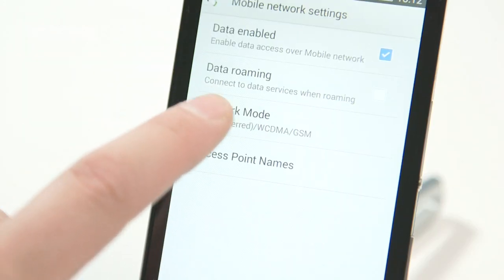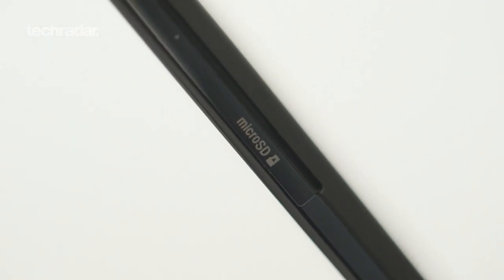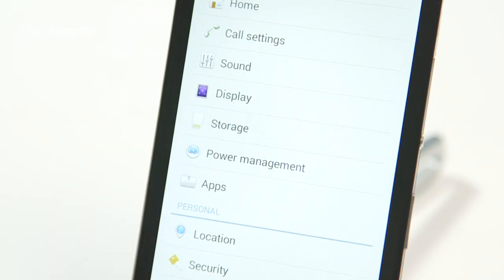In terms of connectivity, Wi-Fi and Bluetooth are joined by 4G, NFC, and a microSD slot to expand on the 8GB of internal storage.